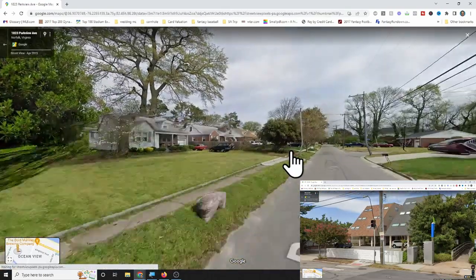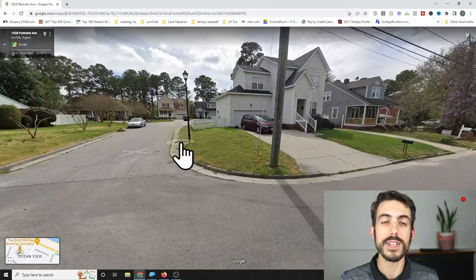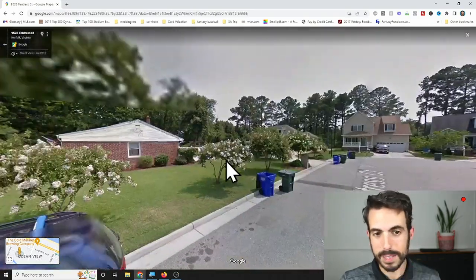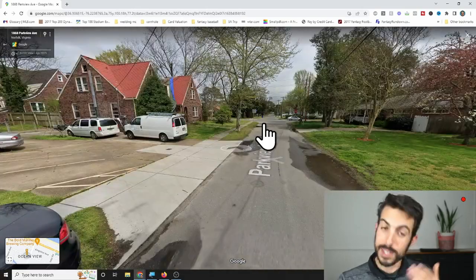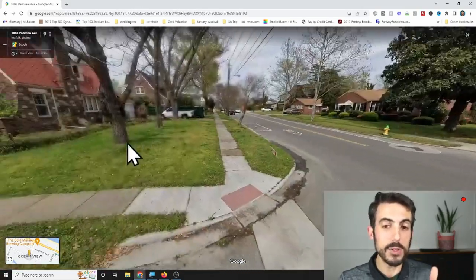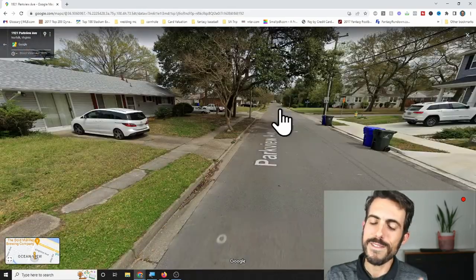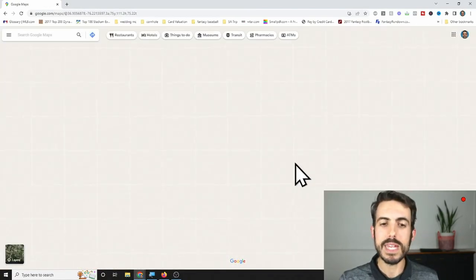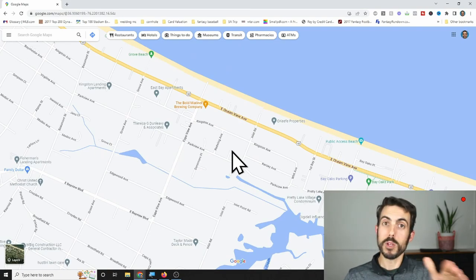You'll see a lot of Cape Cod style and older houses — many built in the 40s, 50s, and 60s, with some newer ones from the last 15 years as well. There's nothing necessarily fancy about this area. The location and proximity to the beach is the biggest benefit for the price.